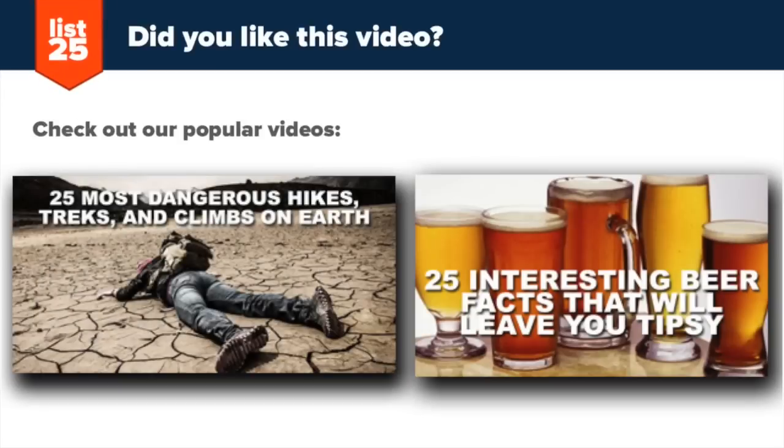If you like what you just saw, consider pressing that orange subscribe button in the upper right hand corner of your screen. And if you want more awesome lists, check out our 25 most dangerous hikes, treks and climbs on earth, and our 25 interesting beer facts that will leave you tipsy.